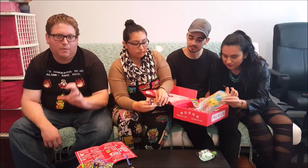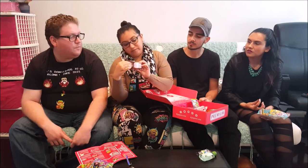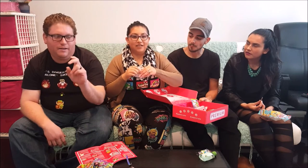Every premium Japan Crate comes with a little bonus item — usually a little knick-knack or toy. This month's was a Naruto Shippuden figure. It comes with Sakura and she's a clip, so you can clip her to your backpack as a charm. She's like a keychain charm. Last month we had the dog in a donut — this is Sakura's charm clip.